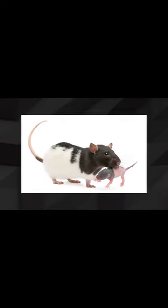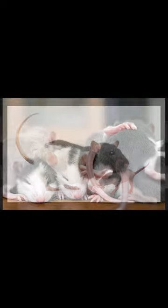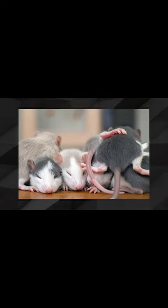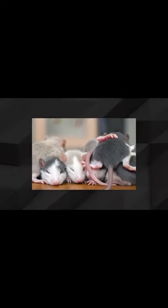you can begin the hand taming process by offering a treat once a day for a few days. This will help the rat associate you with food, which can be a positive reinforcement for bonding. To offer the treat, place it on your palm and hold it out to the rat inside its cage.